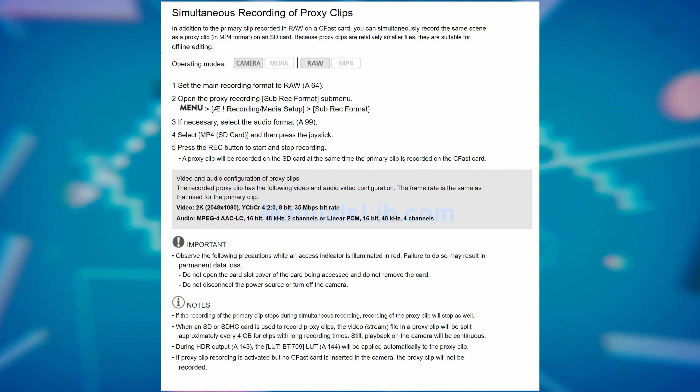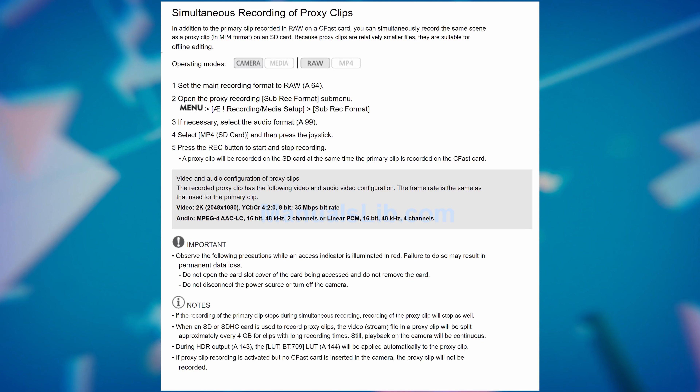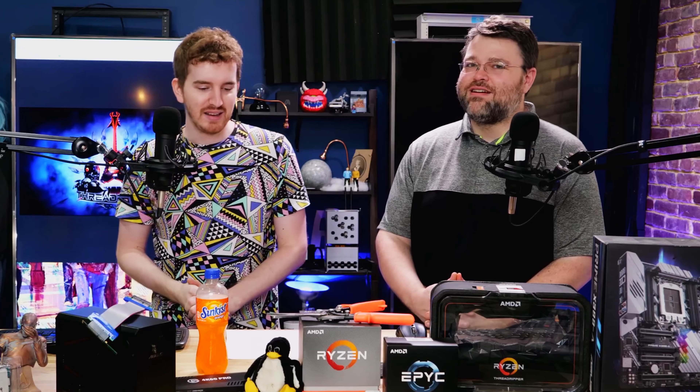A lot of the newer mid-tier enthusiast cameras will actually record full-res and proxies at the same time — the Canon C200 and others. The ones that don't still record at least in ProRes, which is still easier to edit. You can record 4.6K ProRes — files are like 200 gigabytes for five minutes — and you'd think that would be really hard to edit. Since it's a bulky ProRes codec, it's still a lot easier to edit than the same footage from a Panasonic GH5 recorded in H.264.